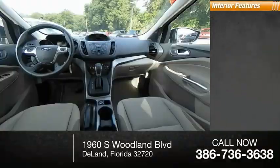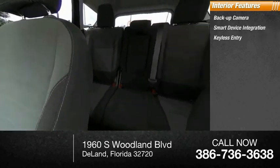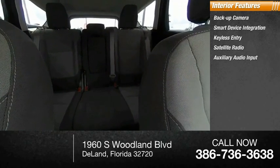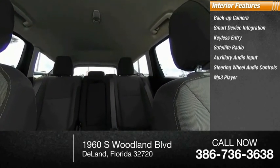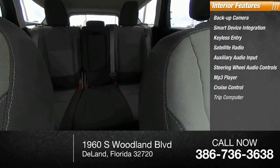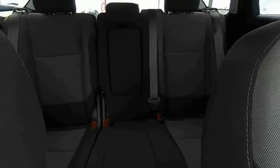Inside you'll find a backup camera, smart device integration, keyless entry, satellite radio, auxiliary audio input, steering wheel audio controls, MP3 player, cruise control, trip computer, and child safety locks. Searching for a dependable vehicle that looks great too?